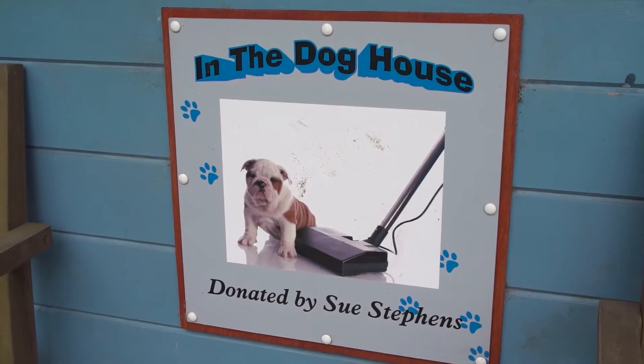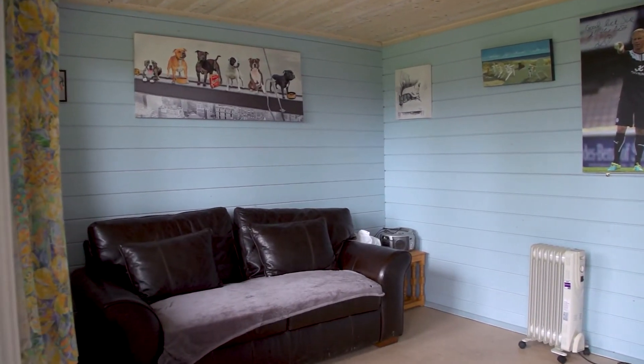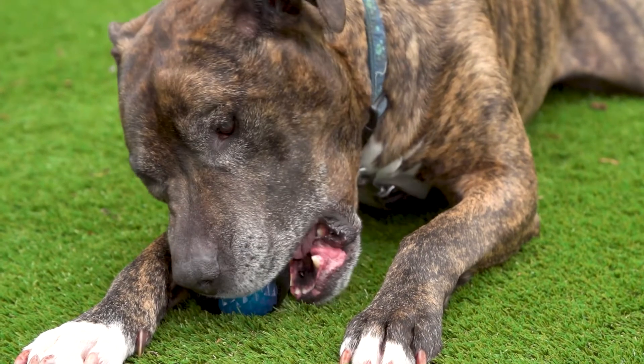The blue dog training house just behind us here is fantastic for us because it gives the dogs a chance to spend time in a household environment, which some of them might not have even come across before.